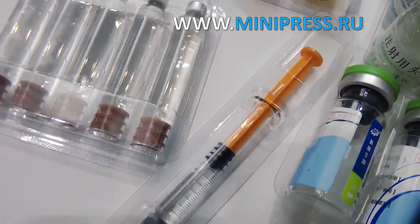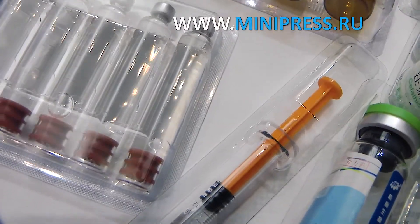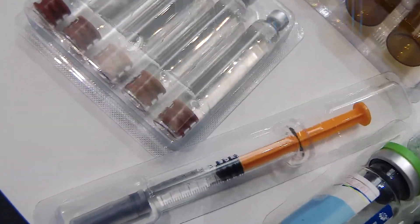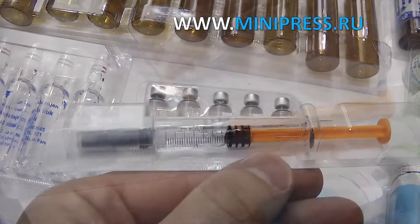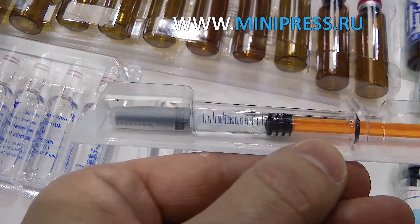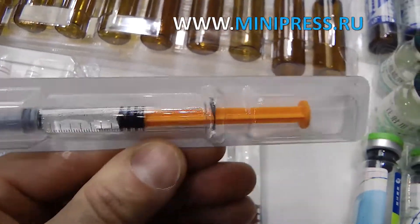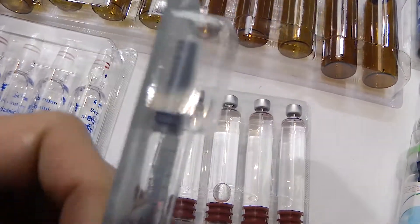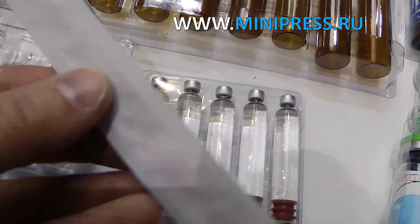In addition, the syringes are supplied in individual blister packs. This had to be taken into account when selecting the machine. The capacity of the machine must be at least 2,000 syringes per hour. I've been working for 20 years at our company as a chief engineer, and I'm used to doing my work well and working only with experts. I took the choice of a filling machine seriously.